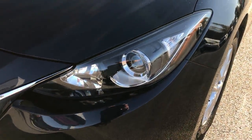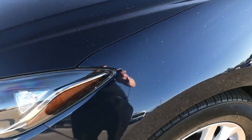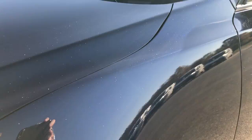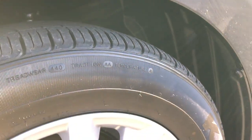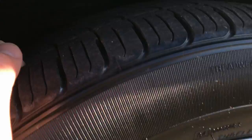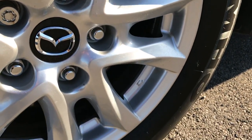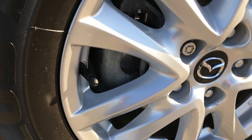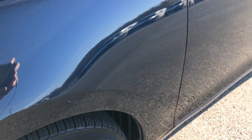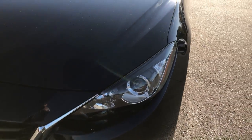It has the projector lamp headlamps, factory fog lights, and Reflex Blue Mica is the color. It comes with Kumho Solis 205-60R16 tires — these tires have a lot of tread left, probably close to 70-80%. Factory painted alloy rims are in excellent condition, no scuffs or scrapes on them. Didn't see any dents or dings on the front fender, and the hood is in really nice condition.